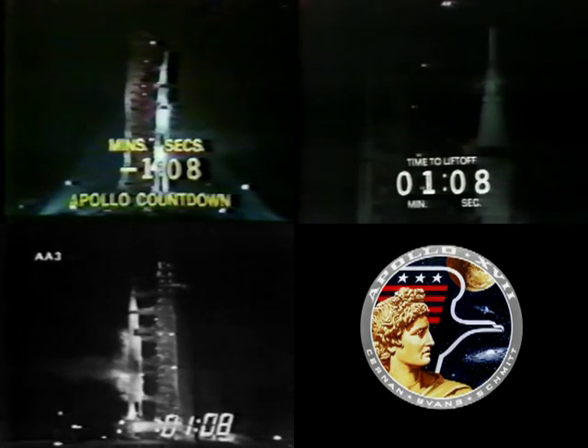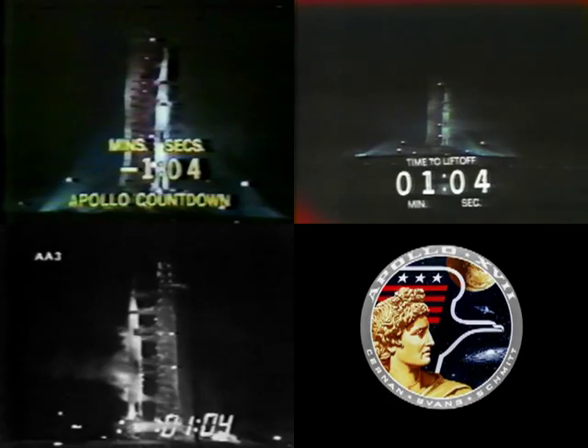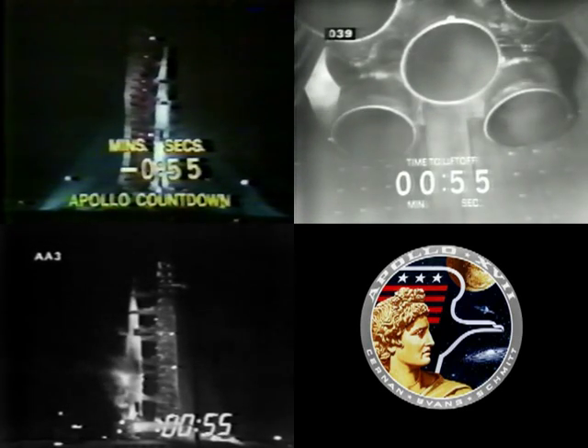Now looking at the liquid hydrogen tank — they become pressurized. LH-2 aboard the second stage, pressurized. All propellants now aboard the second stage pressurized as we approach the one minute mark. Mark, T minus one minute and counting. Now in the final minute of the countdown.